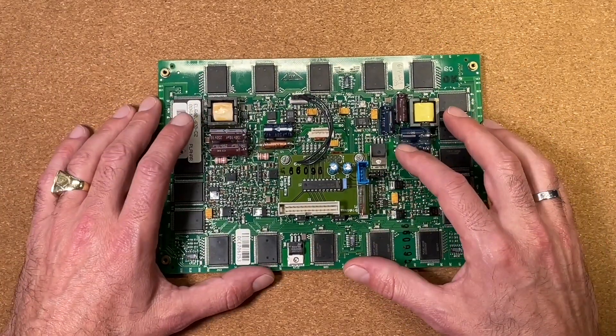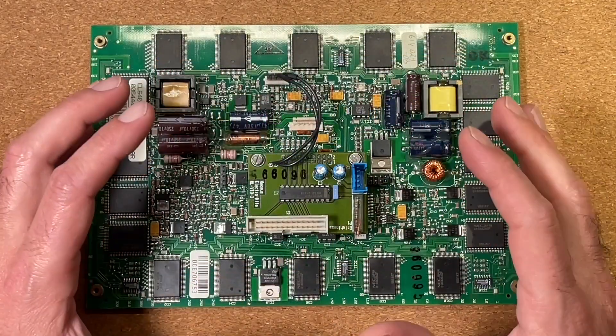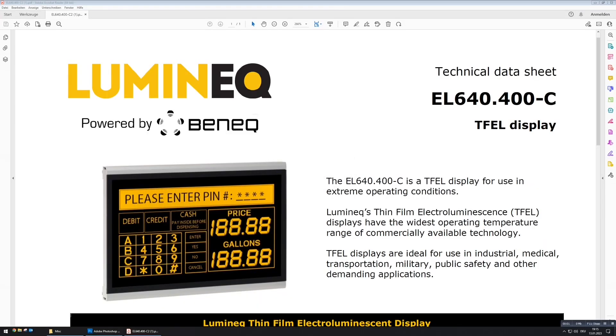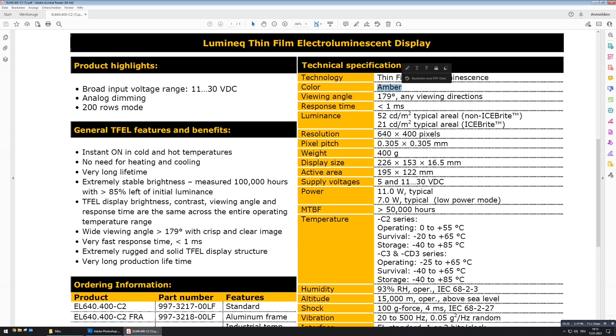Let's check the technical datasheet I found on the web. This is not a plasma display, not an LCD display — this is called a TFEL display, which I have never heard of before. TFEL stands for Thin Film Electroluminescence, very interesting, and it's promised to be a display for use in extreme operating conditions. And very nice — this is actually an amber colored display. How cool is that, I am already very curious.